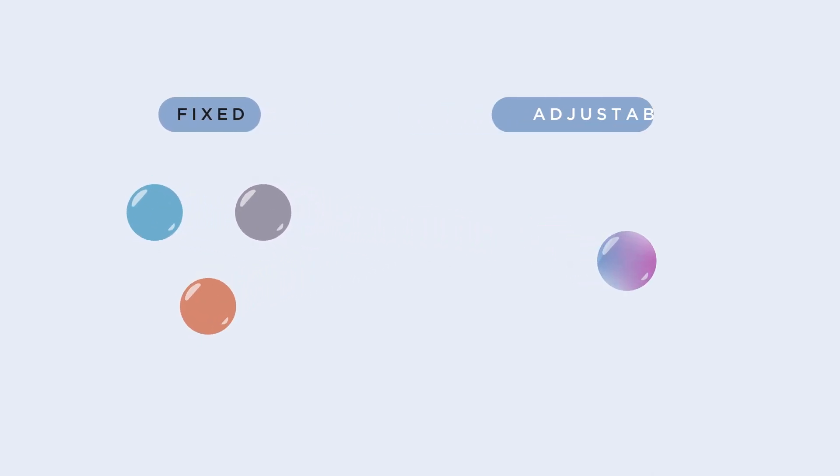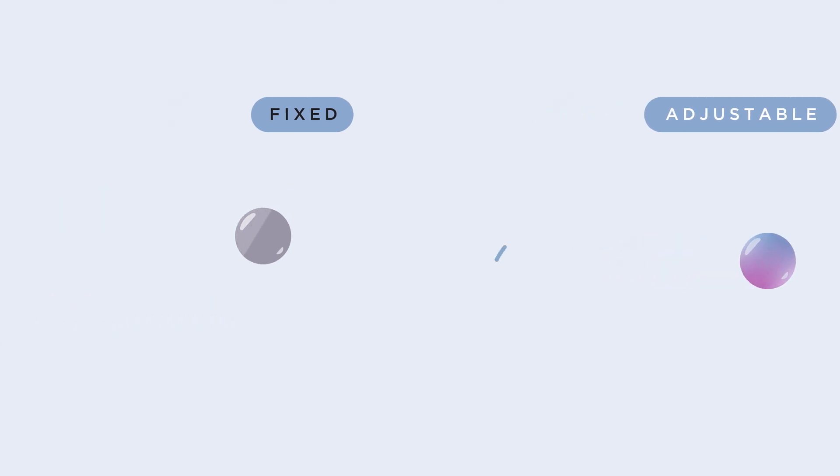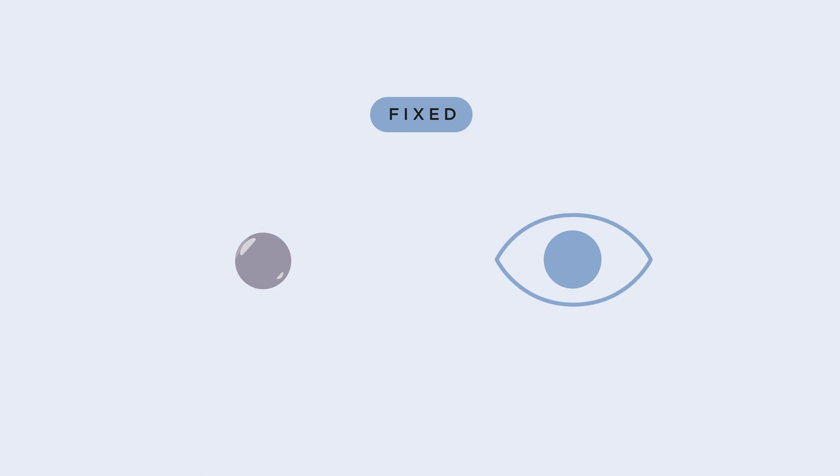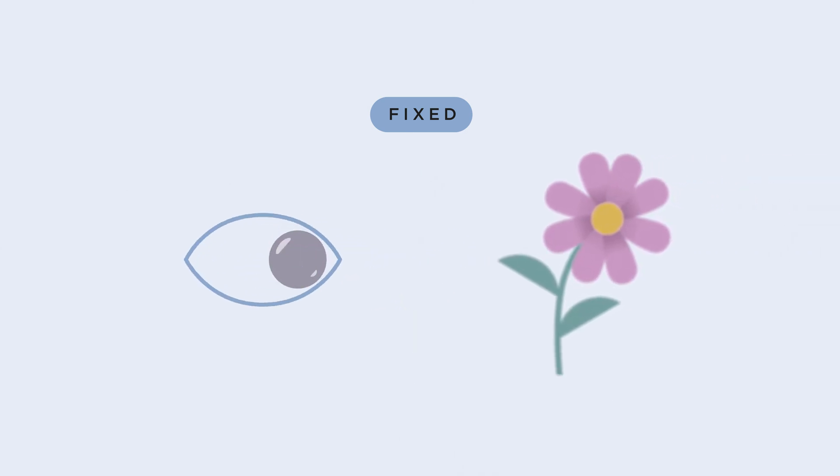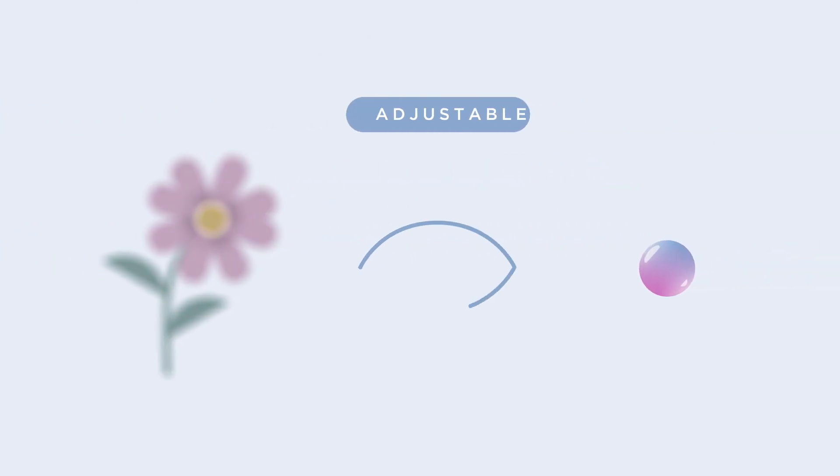you should know that lenses fall into two basic categories: fixed or adjustable. Like a pair of glasses, all lenses have a prescription. For a fixed lens, that prescription is determined before surgery, while you still have cataracts. Once a fixed lens is implanted, the prescription cannot be changed without additional surgery, even if your vision is not ideal.